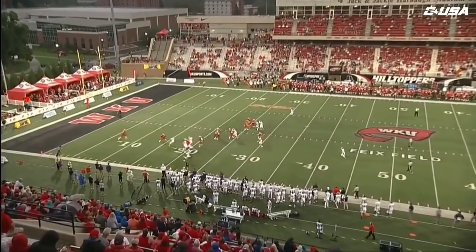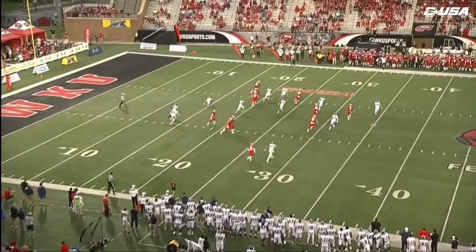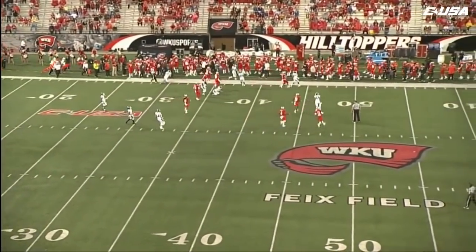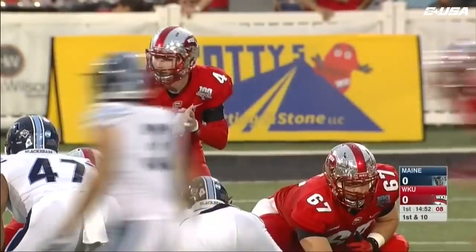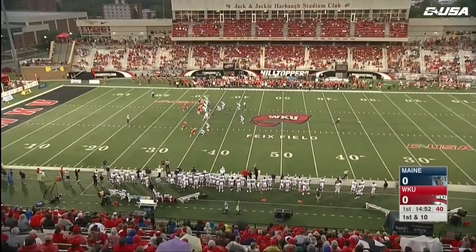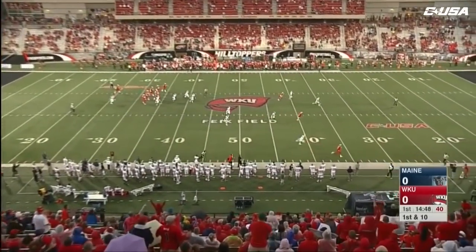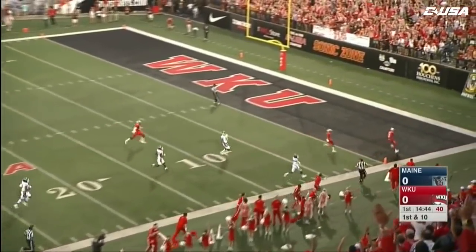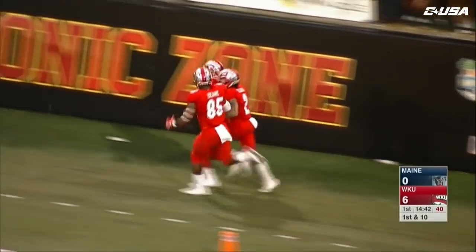We're underway from Bowling Green. Cray takes the kickoff return, makes a nice move, gets to the outside at the 20, 25, and is knocked off his feet around the 30 — an excellent return. First and ten, we get our first look at Drew Echols. Echols looks to throw on first down, he's got Lucky Jackson wide open. What a start for Western Kentucky as the Hilltoppers score on the first play of the game.